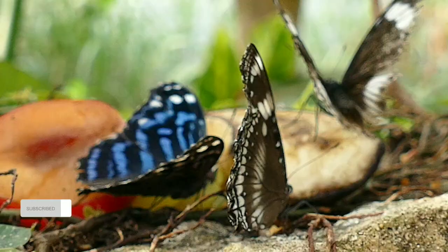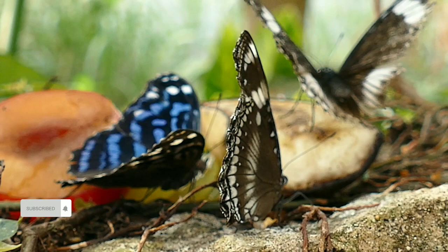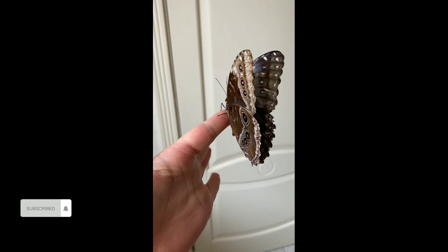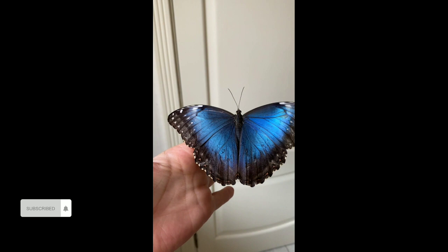Some butterfly species undertake incredible migrations, covering thousands of miles. Butterflies also employ various defense mechanisms, including camouflage and mimicry. Some species resemble leaves or tree bark, while others mimic toxic or unpalatable species to deter predators.